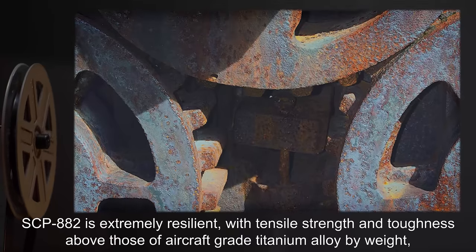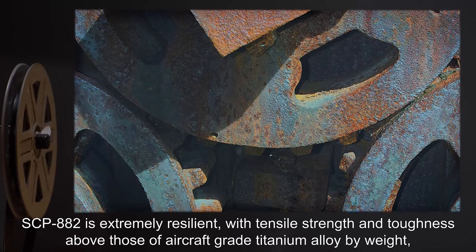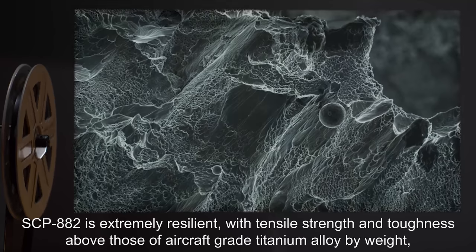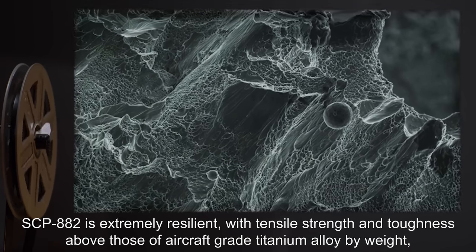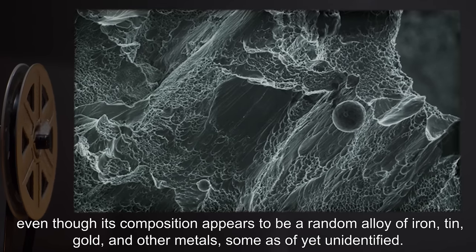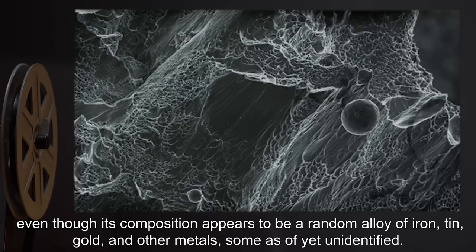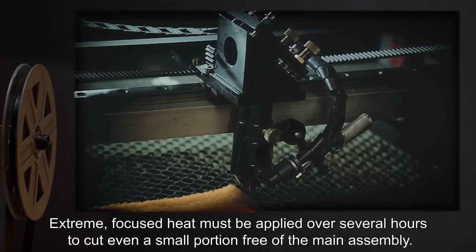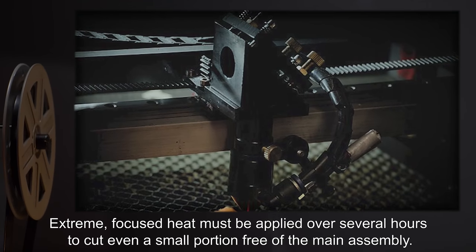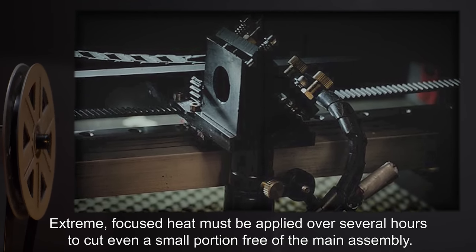SCP-882 is extremely resilient, with tensile strength and toughness above those of aircraft-grade titanium alloy by weight, even though its composition appears to be a random alloy of iron, tin, gold, and other metals — some as yet unidentified. Extreme focused heat must be applied over several hours to cut even a small portion free of the main assembly.